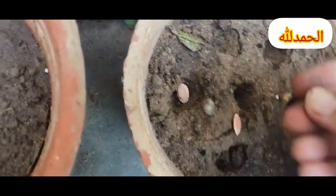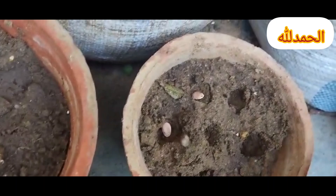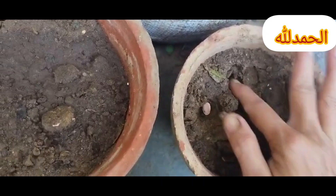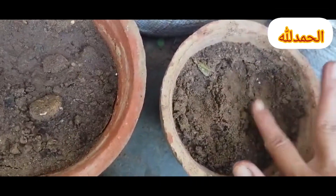Fifth, consider soil temperature. Seeds germinate best when the soil temperature is right for them. Use a soil thermometer to monitor soil temperature and plant seeds when it's within the recommended range for each type of plant.